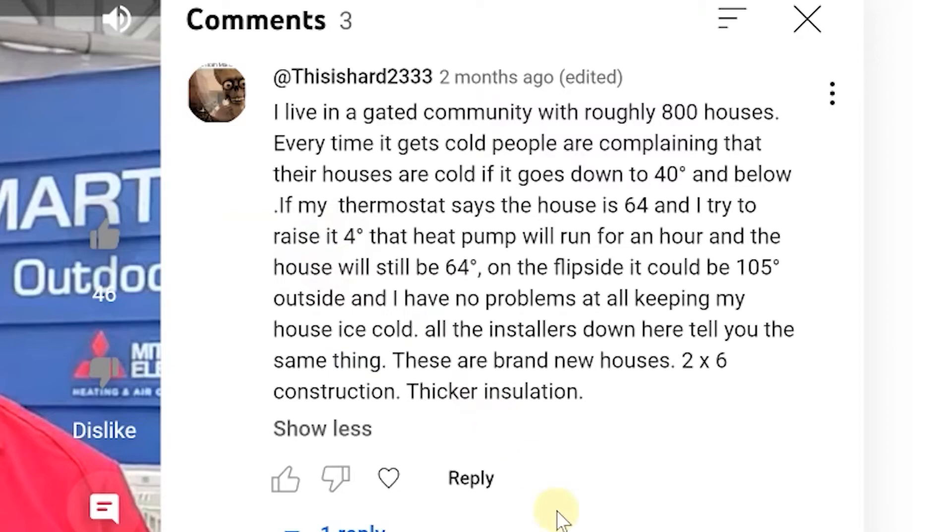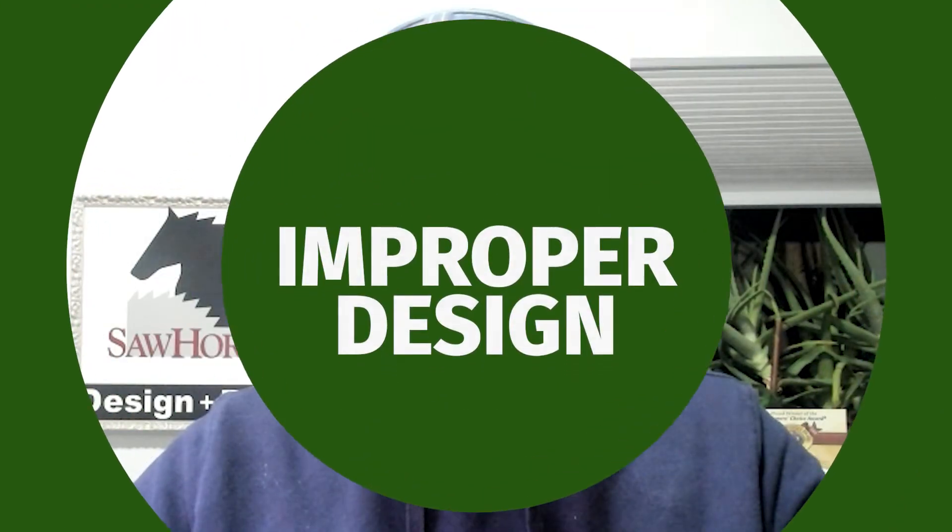Let's look at another comment: 'I live in a gated community with roughly 800 houses. Every time it gets cold — down to 40 degrees and below — people are complaining their houses are cold. The thermostat says 64, I'm trying to raise it four degrees, the heat pump will run for an hour, and the house will still be at 64. On the flip side, it could be 105 outside and I have no problems keeping the house ice cold.' It's a brand new house with two-by-six construction and thicker insulation — my assumption is it wasn't designed correctly and they probably didn't have the right specs.